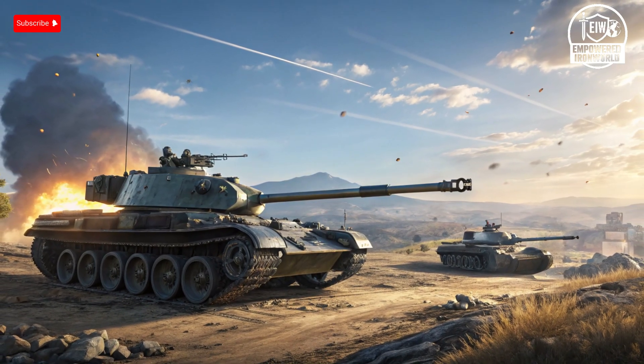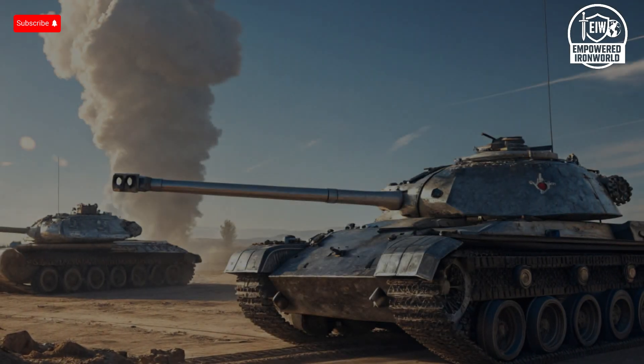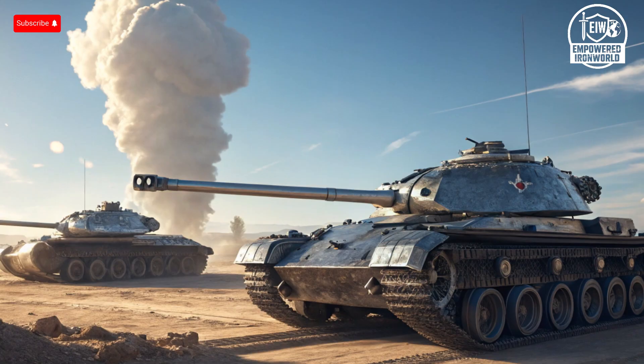Starting with the exterior of the M1 Abrams — this tank is a symbol of American engineering dominance. Its angular, aggressive design is not just for aesthetics; every slope and angle is calculated to deflect incoming rounds. The tank is covered in composite armor reinforced with depleted uranium layers, providing exceptional protection against both kinetic energy penetrators and chemical energy warheads. The Abrams features a low-profile turret and heavily sloped frontal armor that enhances its survivability on the battlefield.